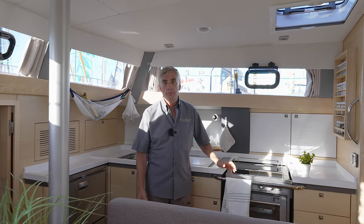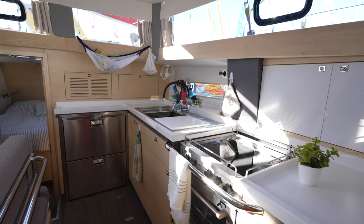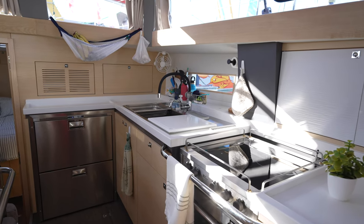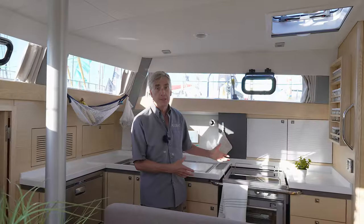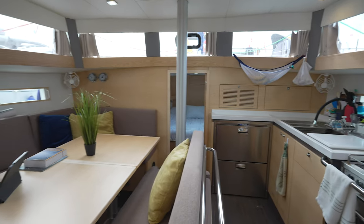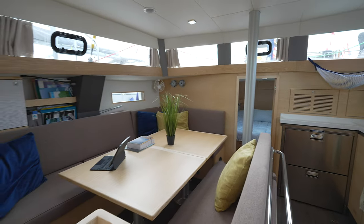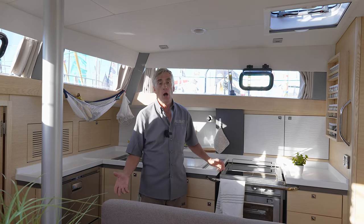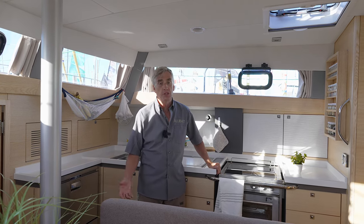On a 43-foot boat, I don't think you can improve on the galley that we have aboard. It has all the things that matter: lots of storage, a lot of counter space. It's nice and bright, so it's a nice place to work. And of course, direct access to the salon table. The ability to look forward and keep watch from this galley while you're preparing a meal just makes it that much better.